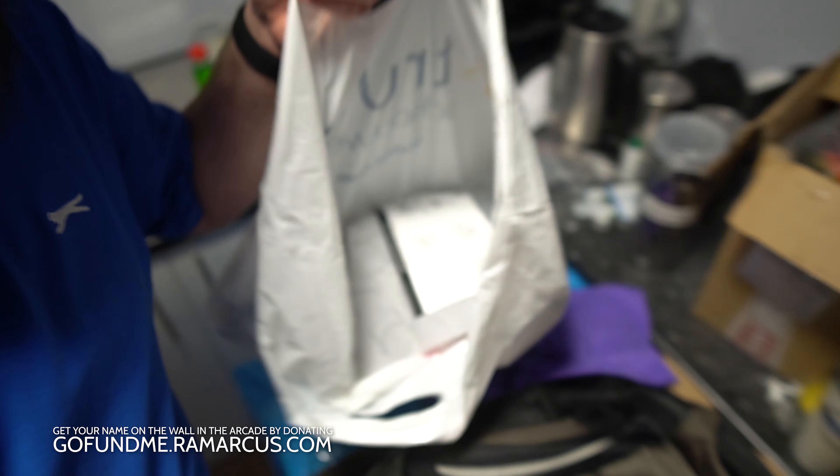I also have a bag of various Quest headsets and accessories that I'm going to work through. I'm going to do those videos in here while we're waiting for the rest of the stuff to be done — get a bit more use out of this space while I'm waiting for deliveries.